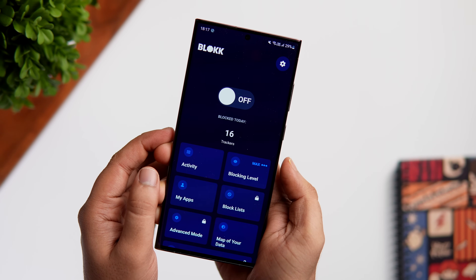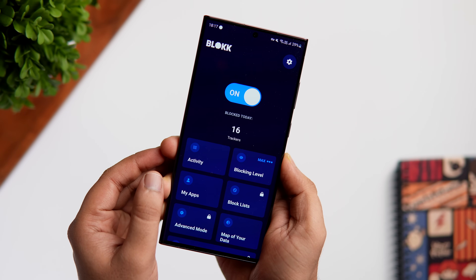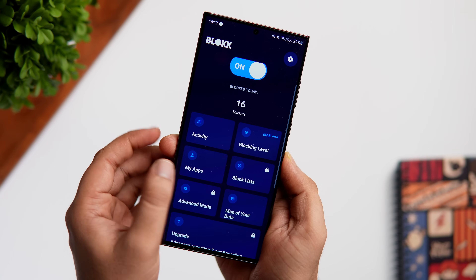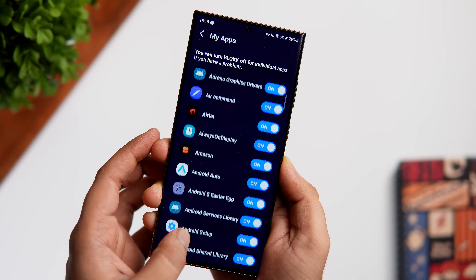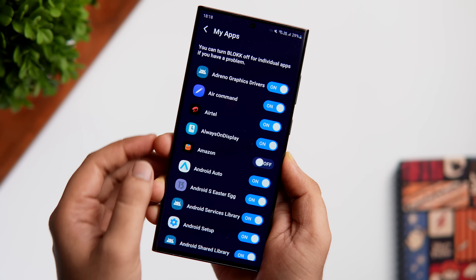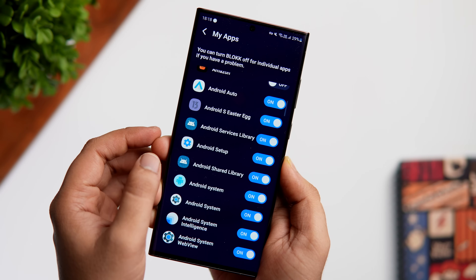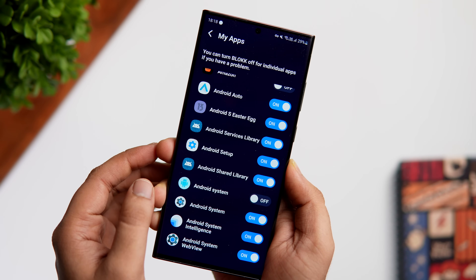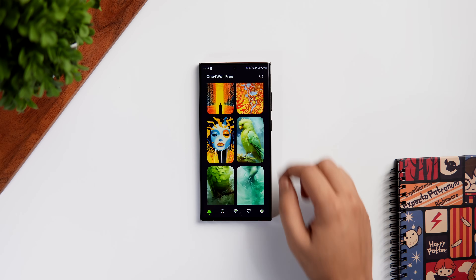In the app you can see exactly how many trackers have been blocked from your most recently used websites or apps. The best part is you can turn Block on or pause it whenever you like with just a single tap. You can even whitelist applications and let all the trackers through if you're confident an app won't compromise your privacy. Overall, this is a must-have application for anyone concerned about their security.